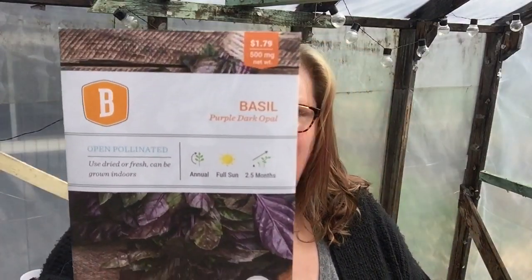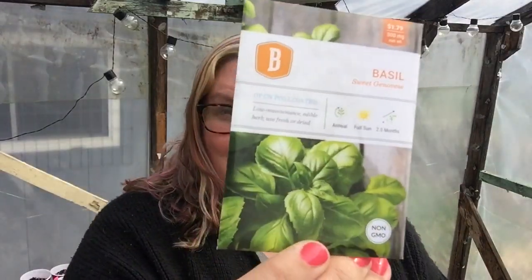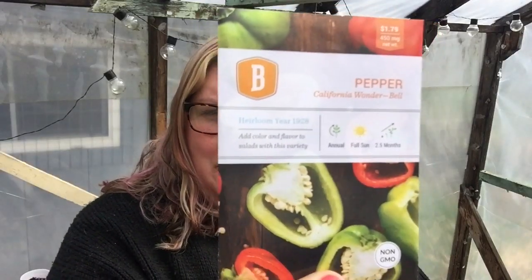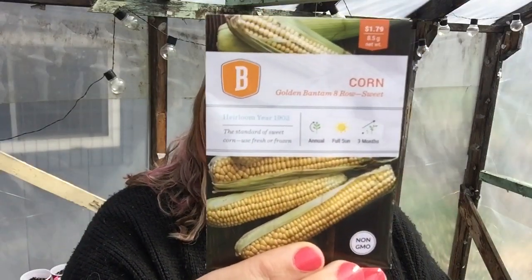I got some purple basil, some Calabrese broccoli — the best kind of basil in the world, I think. Some California Wonder bell pepper, some Autumn Beauty sunflowers. I've noticed that I have a lot of sunflowers this year. A lot. Golden Bantam corn.